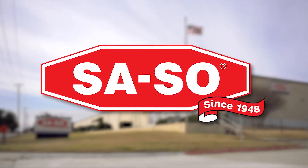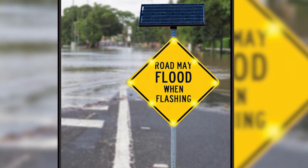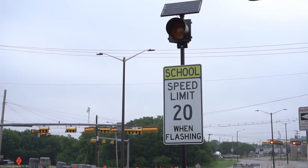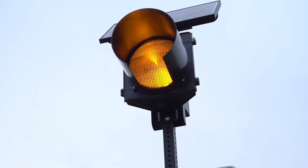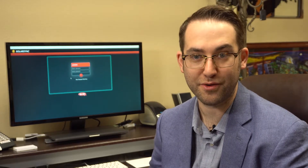For the last couple years we've had customers coming to us asking for remote control of their traffic control devices, whether that be signs to alert about flooding or signs to alert about wrong-way drivers. Those with school zones wanted the ability to remotely control their units to program schedules and not have to go to each site and do that manually.